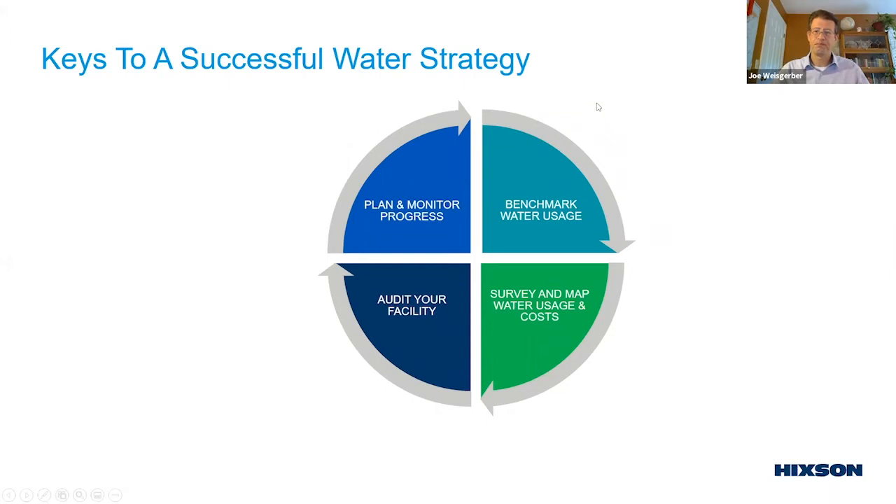Hickson has been implementing a water management program for quite a few years. When Warren joined in 2002, Hickson had already established a 'waste buster' program. Working with clients to reduce waste to the POTW, they branched off and developed a parallel water reduction program. The model on screen is a Plan-Do-Check-Act or PDCA cycle adapted for water and waste minimization. It begins with benchmarking water usage, then surveying where water is used and what those costs are, followed by auditing the facility, and finally taking action by developing a plan and monitoring progress.